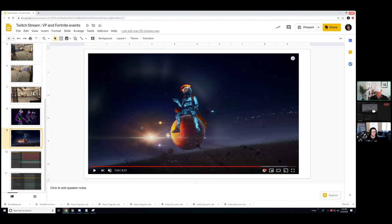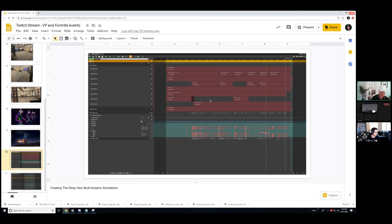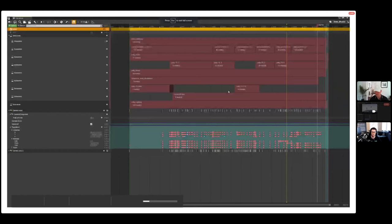Let me show you the layout of the actual nuts and bolts of how we do this in Sequencer. What we're looking at is the Travis Scott event in Sequencer — this is the master level sequence. We had a code name, we called it Jerky, because we always have these weird special project names. That day one of our guys was eating beef jerky, and we have tons and tons of beef jerky around the office, so apparently that became the name.